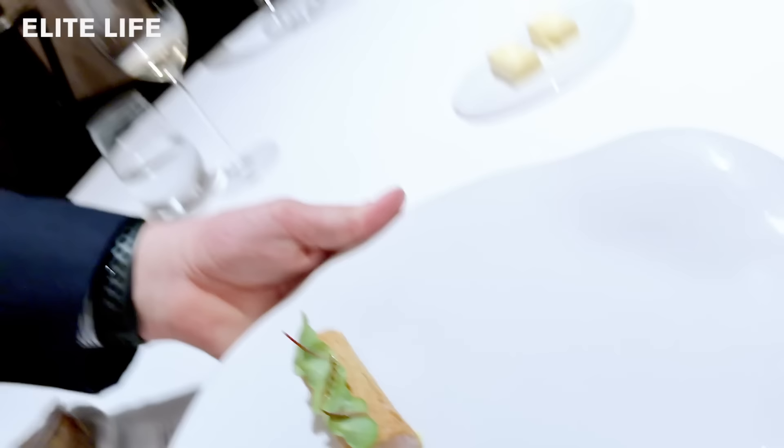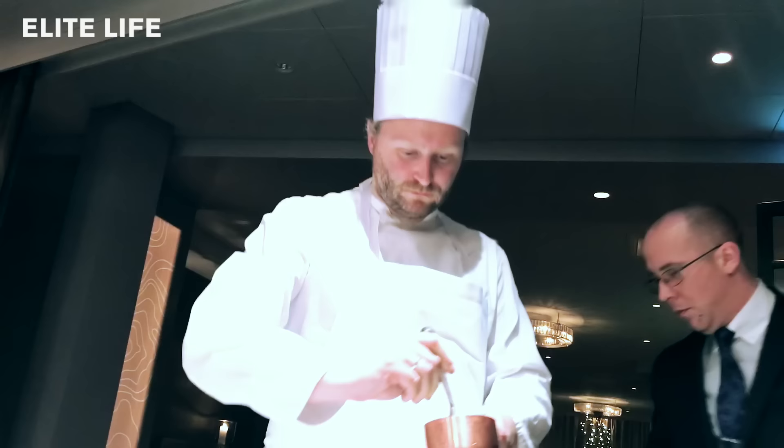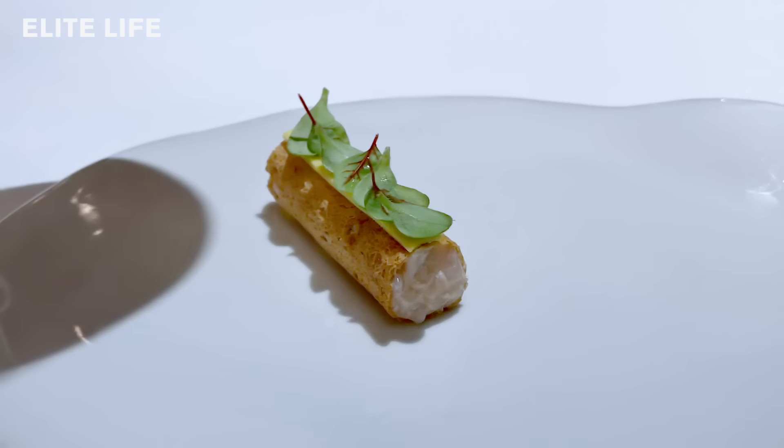We're going to continue with the langoustine from Frøya, just under the Lofoten Islands. Our chef finishes your dish with a sorrel espuma. Enjoy!